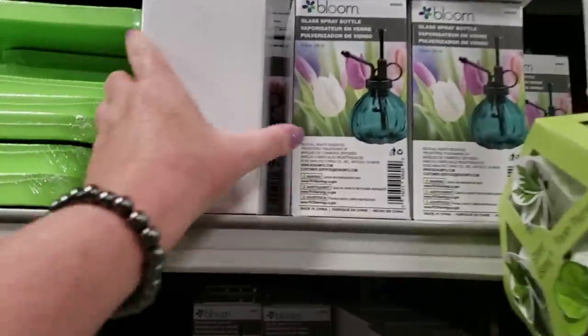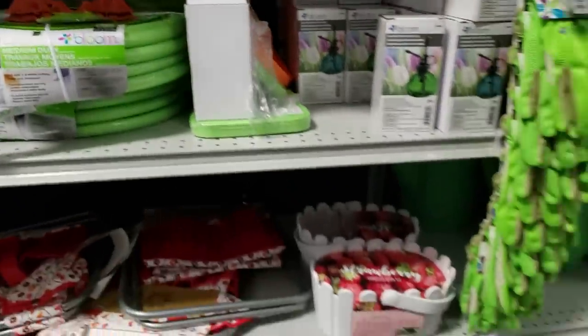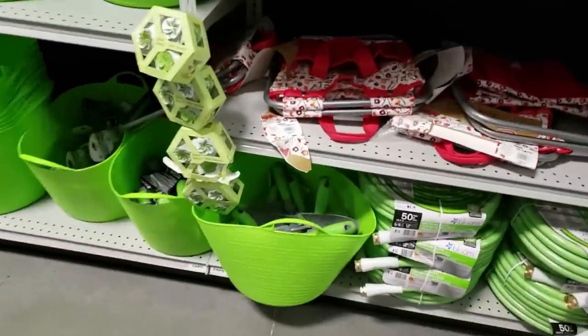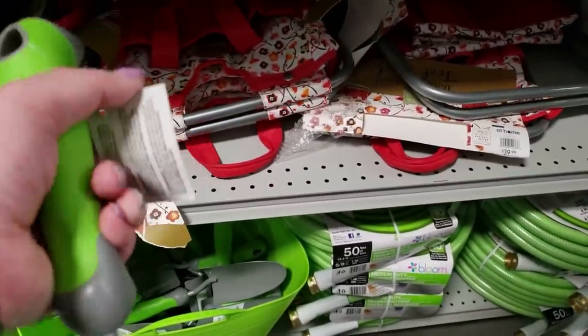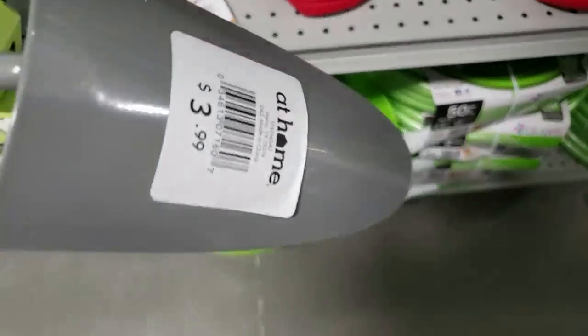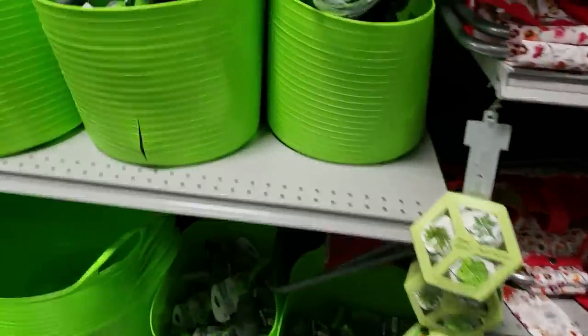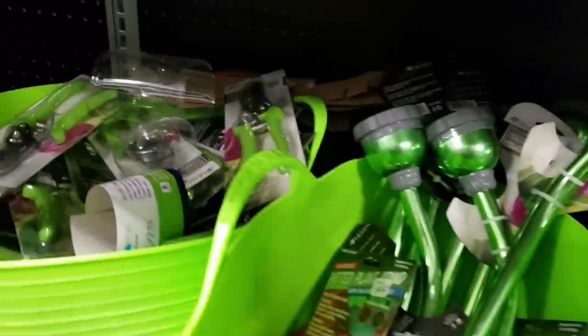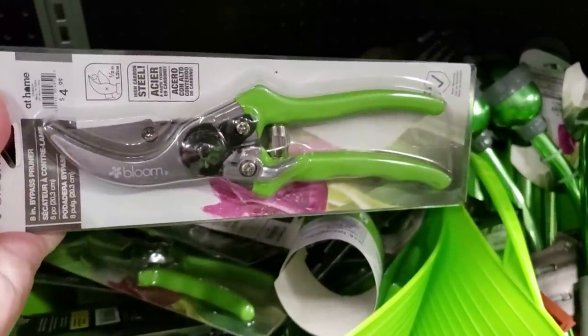And then they also have these glass spray bottles and these ones are $4.99. And they have some shovels — shovels are $3.99. Oh, there's some cleaners, I'm going to try these cleaners. Only $4.99 for that, that looks nice. I might have to grab some of those.